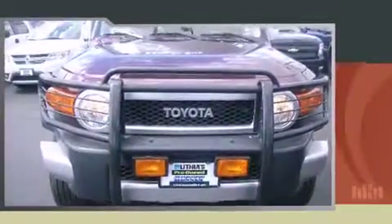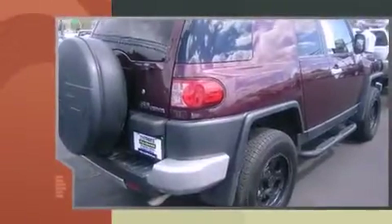You are going to love the 2007 Toyota FJ Cruiser. It features a standard transmission, four-wheel drive, and a four-liter six-cylinder engine.